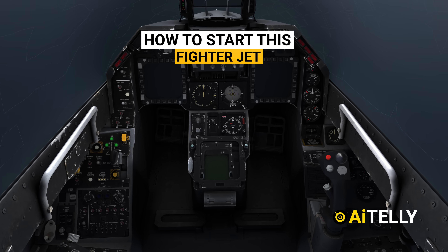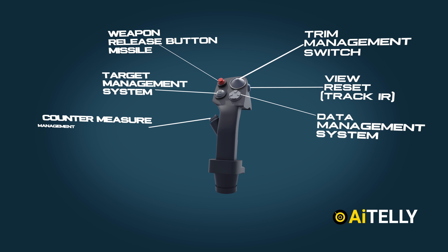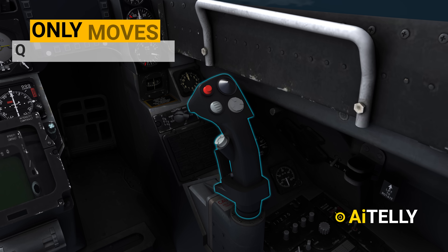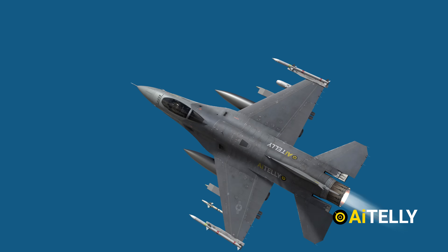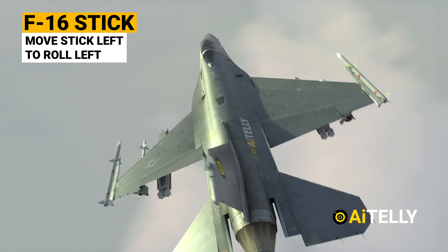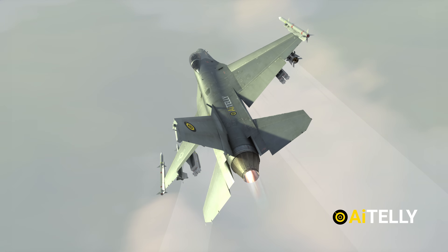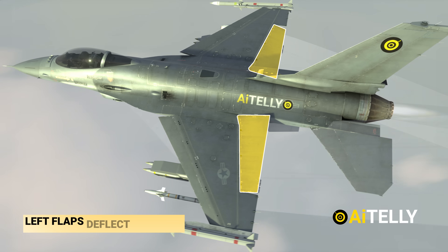This is the interior of the F-16 Fighting Falcon. On the right side is the stick with all its functions. Interestingly, it moves only a quarter of an inch. But don't be fooled by its limited motion, as it can turn this plane in any direction. Just like in this animation, if you move the stick left, the aircraft will roll to the left. This is due to the exerting force on the opposite sides of the flapperons.